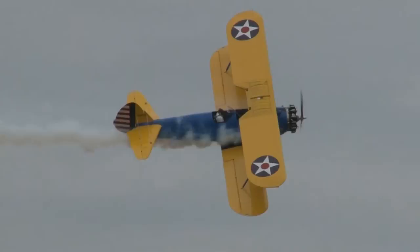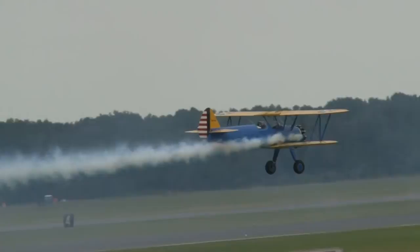This is an open cockpit biplane that has a blistering top speed of about 105 miles an hour.